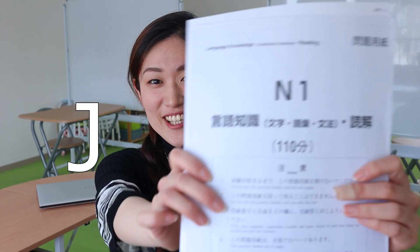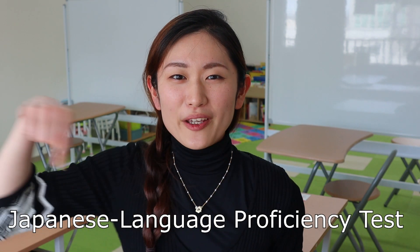Hey guys, it's Jerry. Today I'm going to talk about JLPT. As a Japanese person — I am a native Japanese speaker — this is the first time I tried the N1 level. This is the highest level of JLPT, Japanese proficiency test. Basically JLPT is a Japanese proficiency test for foreigners.